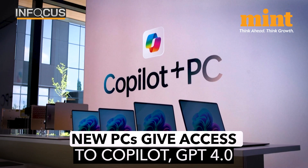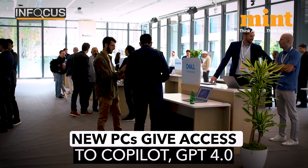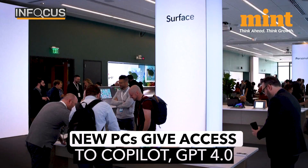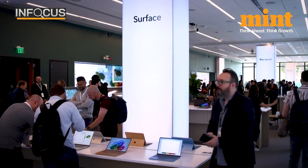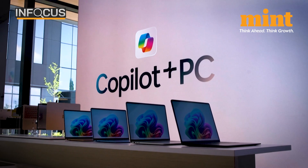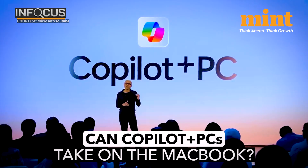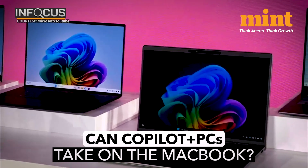Last but most importantly, there's Copilot. Users get access to Microsoft's powerful AI and even to OpenAI's GPT-4o to enhance their experience and enjoy natural-sounding voice interactions. These PCs will be available from June 19th and can be pre-ordered now. So, can Microsoft's new Surface PCs beat Apple's MacBook? Let us know what you think in the comments below.